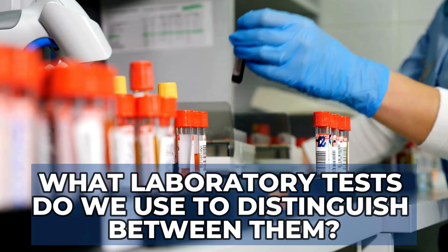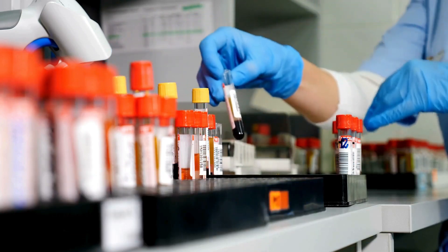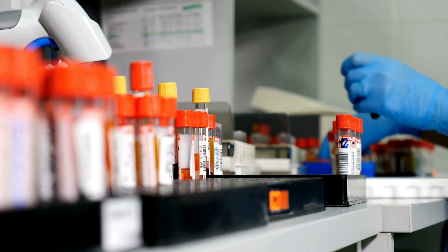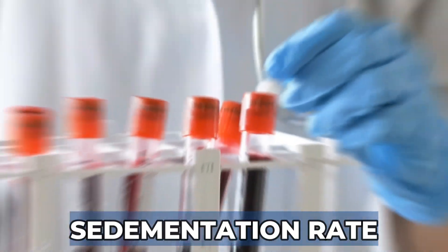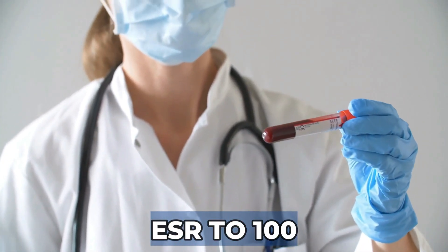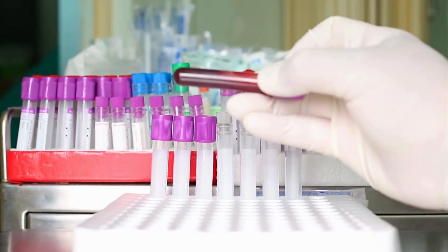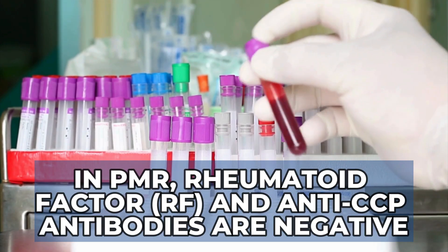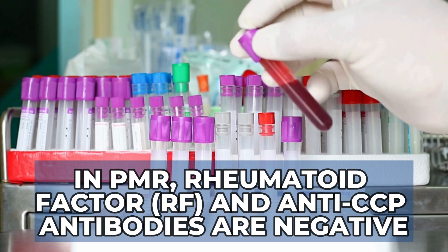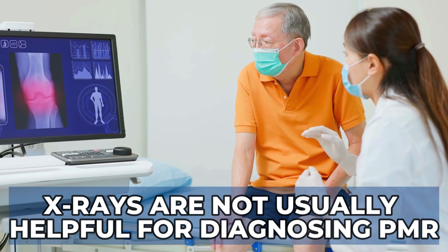What laboratory tests do we use to distinguish between them? When a patient presents with severe pain and stiffness in the shoulders and hips, I order a complete panel of labs including tests to rule out rheumatoid arthritis. Specific to PMR, markers of inflammation like sedimentation rate (ESR) or C-reactive protein can be very elevated — sometimes the ESR reaches up to 100. In PMR, rheumatoid factor and anti-CCP antibodies are negative, unlike rheumatoid arthritis where at least one of these antibodies is often positive. X-rays are usually not helpful to diagnose PMR.